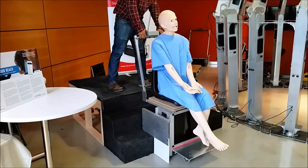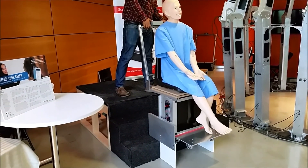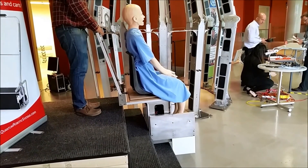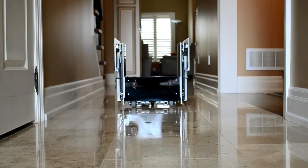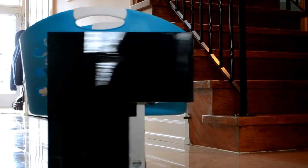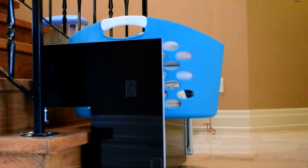Our technology can also carry a person. This stair climbing wheelchair can be used wherever elevators or lifts are unavailable. This is Steppi, our stair climbing robot assistant that will carry your things anywhere you want them.